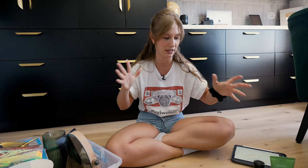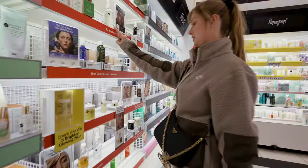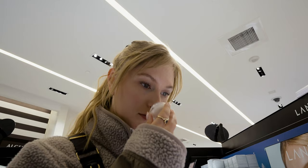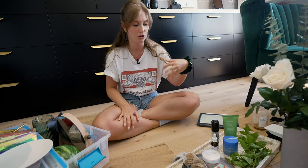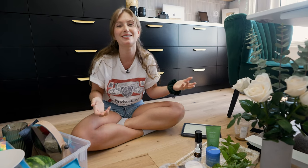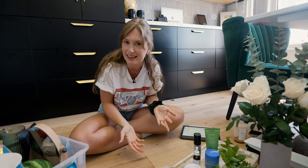We couldn't decide on just one so we actually picked four different products. We focused on the skincare genre just because it's really fun to play with color and texture and emphasize the ingredients of the products and where that product came from, or some of the things that the brand wanted to highlight.